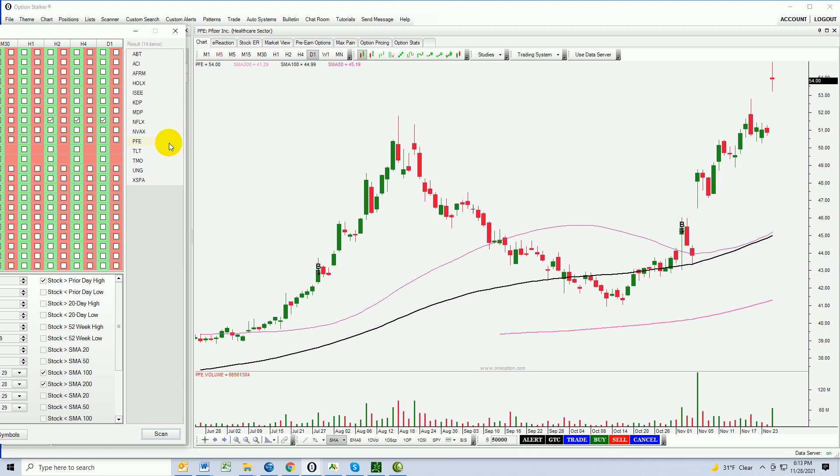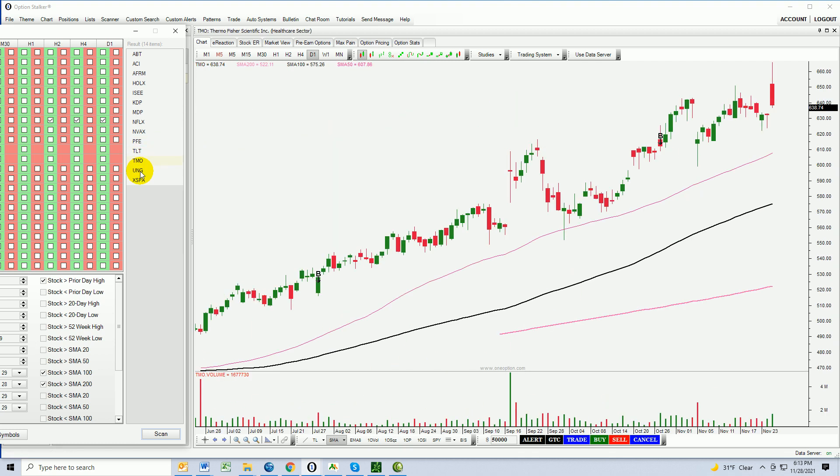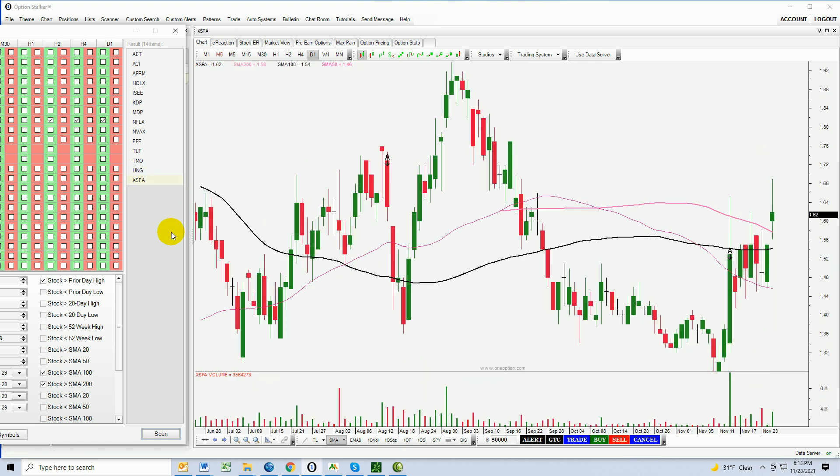TLT, TMO — choppy, not a lot going on, not a lot of momentum. UNG — pulling back, forming a base, not much going there, downward-sloping trend line. It's got to get through that 50-day moving average to be of interest. XSPA — decent little breakout through horizontal resistance, but pretty choppy back in here.